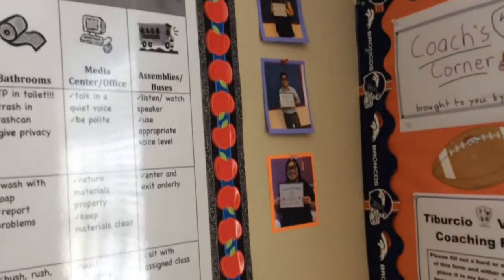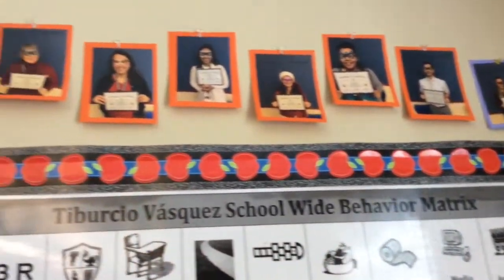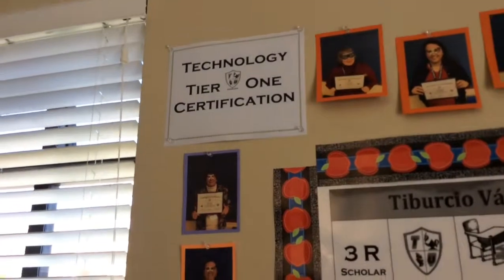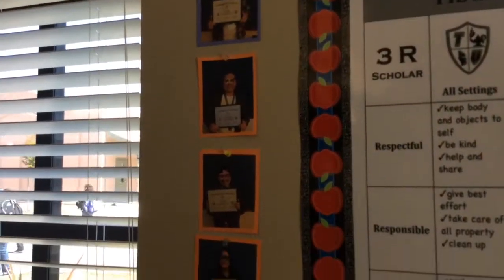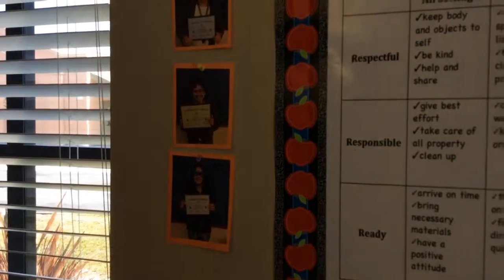Over here we have our Tier 1 Certified Teachers Win Technology. They've demonstrated mastery in the Tier 1 level, and the Tier 1 level is connected right below.